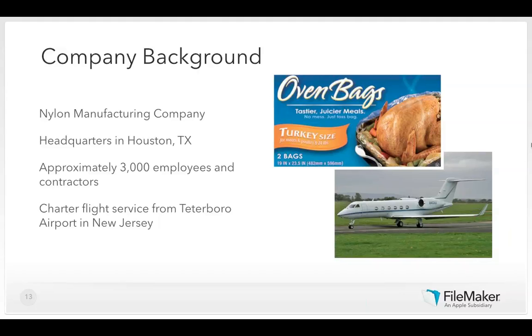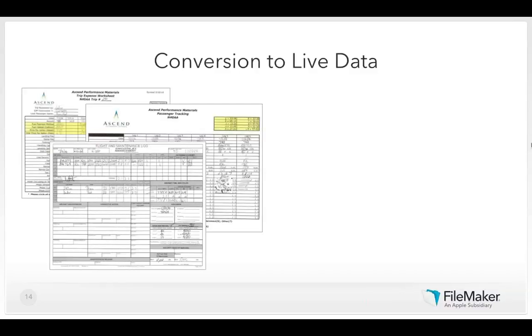The paper forms Ascend Aviation used previously recorded all sorts of flight expense details including fuel consumption, the price paid for fuel, method of payment, landing fees, ramp fees, parking fees, catering costs, and all kinds of trip expenses. When the crew stayed overnight, they also tracked hotel expenses, meals, and rental cars. That's a lot of paper.